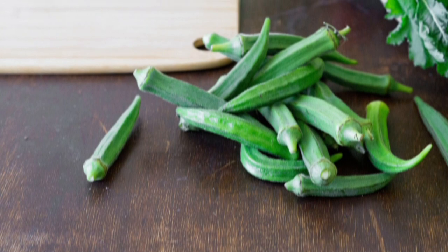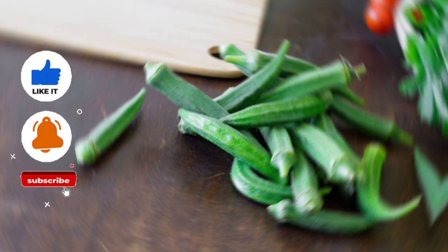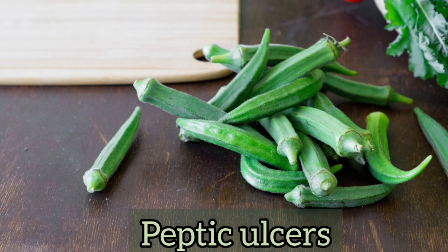Okra coats the digestive tract whenever it is eaten and helps to speed up the healing of peptic ulcers.